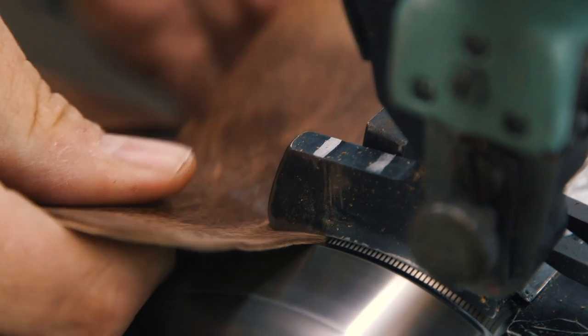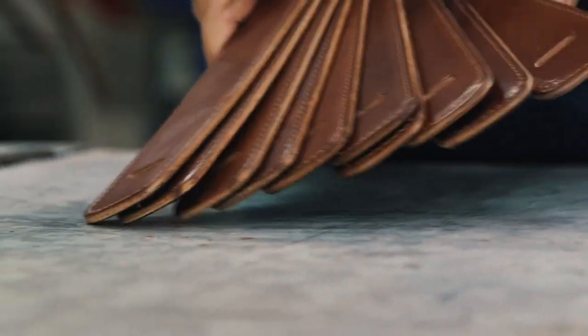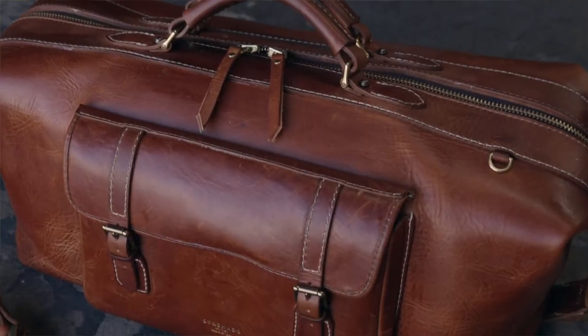Today, our focus and vision has not changed: design and make authentic, well-built products from premium leathers with superb craftsmanship. The way leather goods used to be made. Built for life.